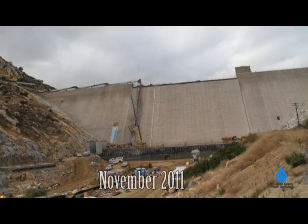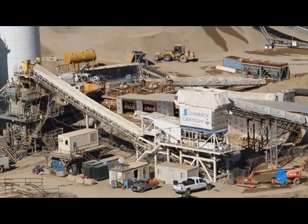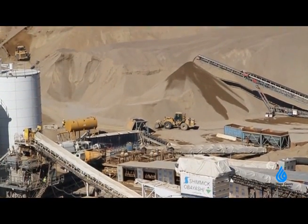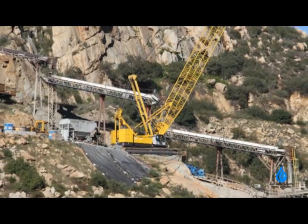Well we're still placing roller-compacted concrete, but as you can see we've covered up more than two thirds of the existing dam. The concrete is actually manufactured here on site and travels over a half a mile over the hillsides on this conveyor belt system to the dam.